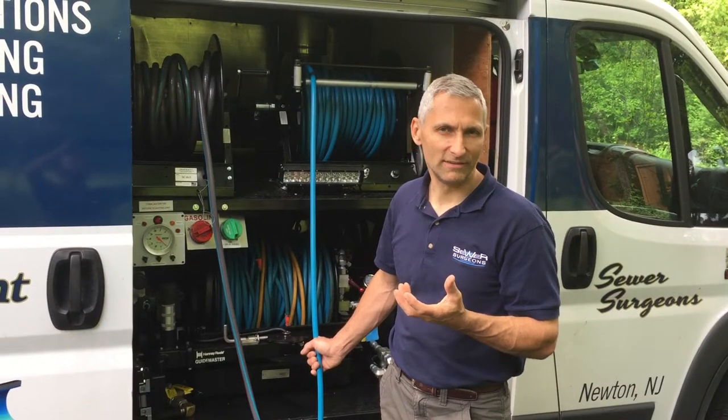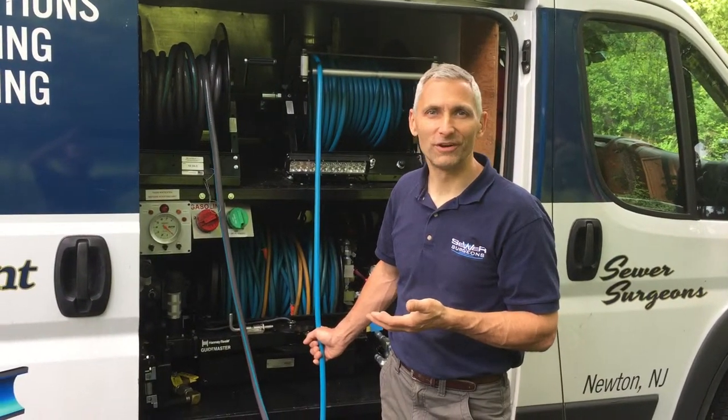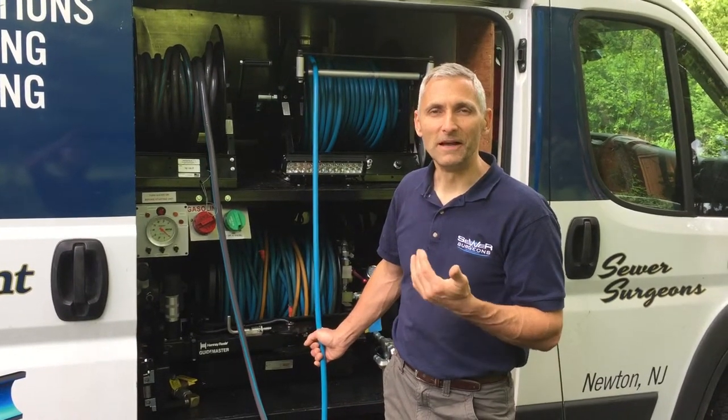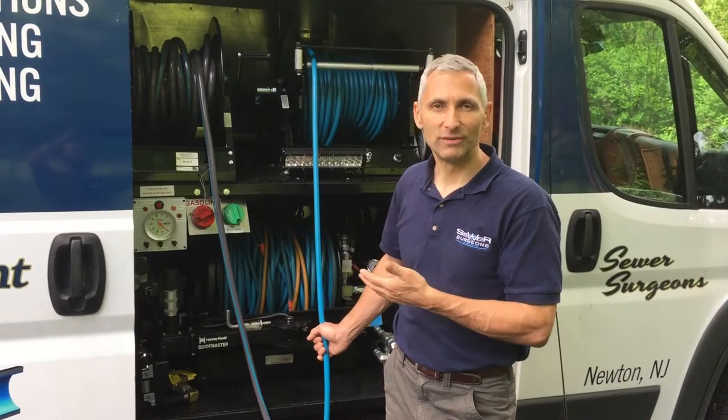Think about when you're cleaning things in your kitchen sink. What gets the grease off? Cold water doesn't do very good, does it? Unless you use a lot of pressure. But when you turn the hot water on, guess what? The grease melts. Well, that's what this does.